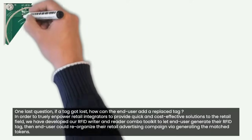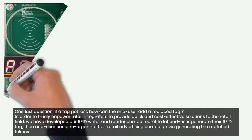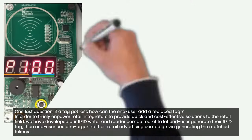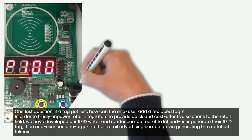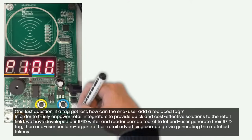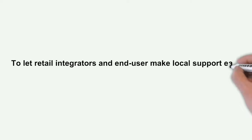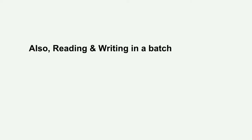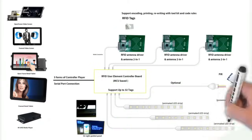One last question: if a tag gets lost, how can the end user add a replacement tag? In order to truly empower retail integrators to provide quick and cost-effective solutions, we have developed our RFID writer and reader combo toolkit to let end users generate their own RFID tags. End users can then reorganize their retail advertising campaign by generating the matched tokens.